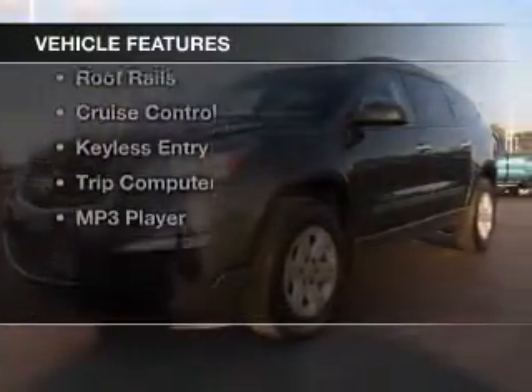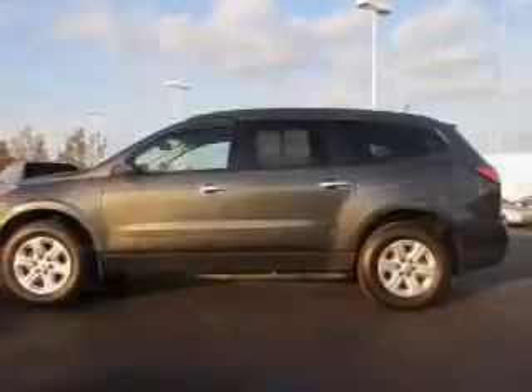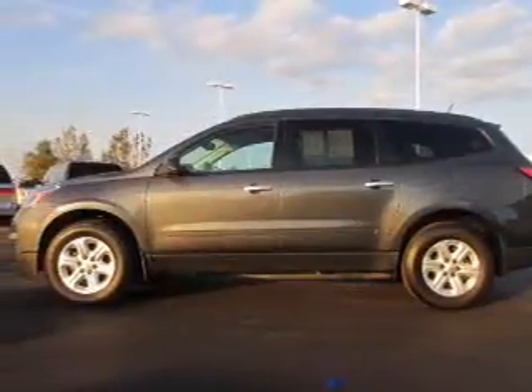The features include Bluetooth connectivity, a satellite radio, digital radio, steering wheel controls, and a spoiler.